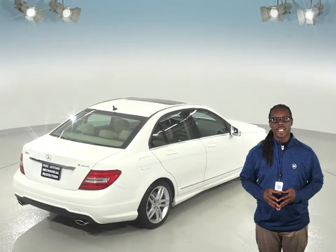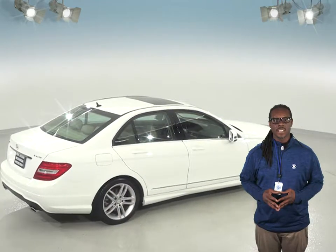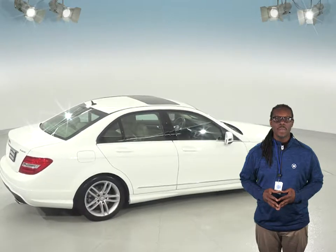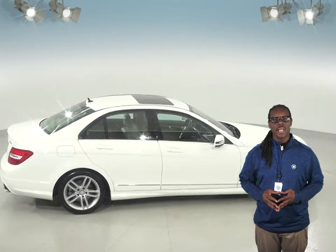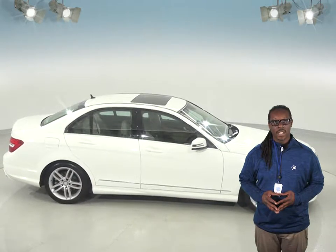Why not see everything this Mercedes-Benz E-Class has to offer for yourself with our free 48-hour test drive? If you decide to keep it, we'll maintain this vehicle with our completely free lifetime mechanical protection for as many years and as many miles as you own it.